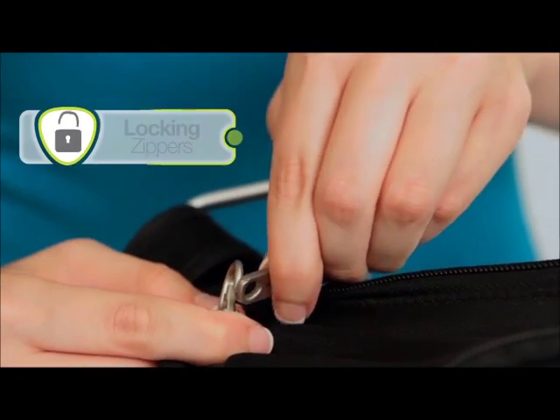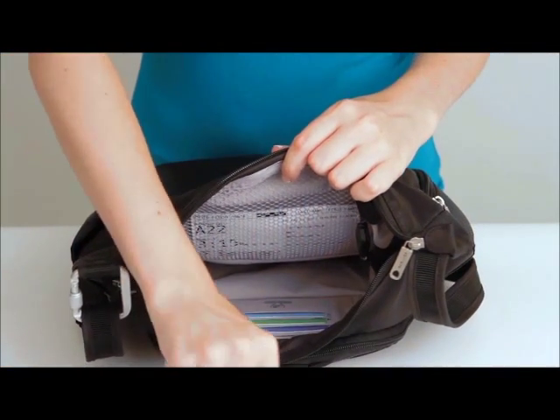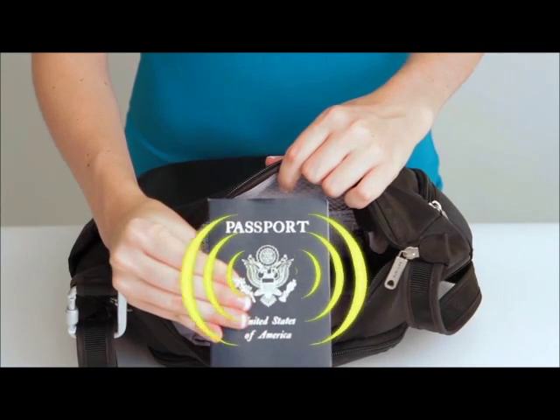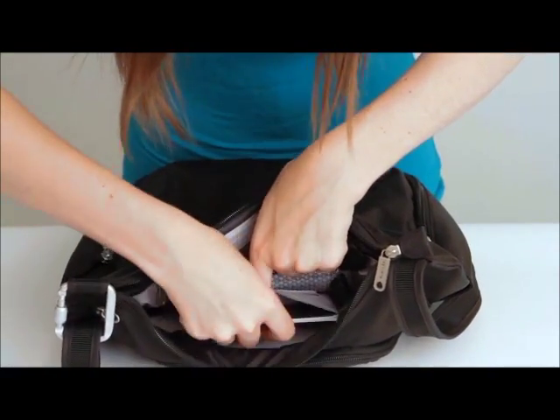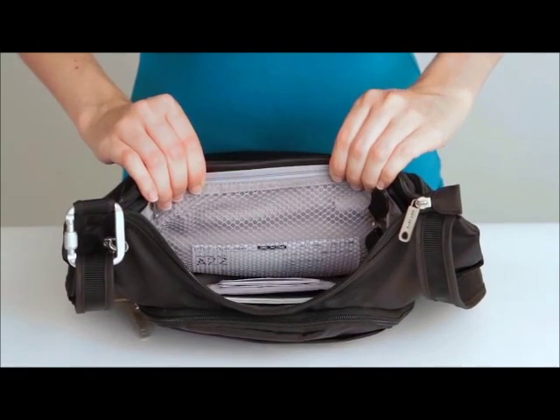The main compartment is extra secure with locking zippers on the outside and RFID blocking card and passport slots on the inside. These will keep your passport and any credit cards with RFID chips from broadcasting personal information, protecting you from both electronic and traditional pickpocketers.